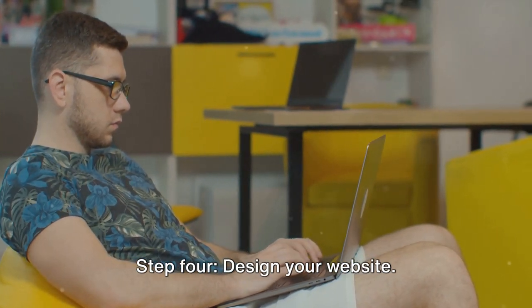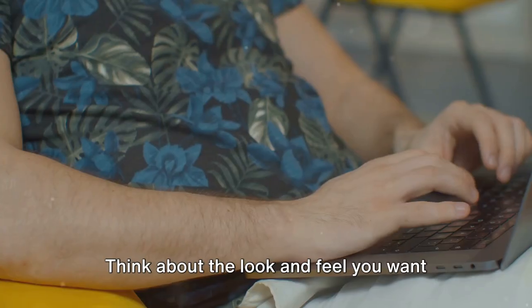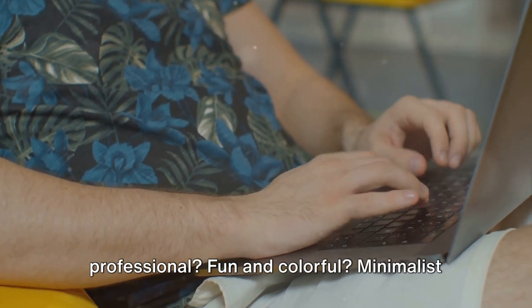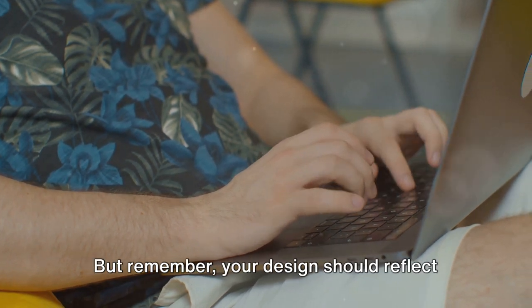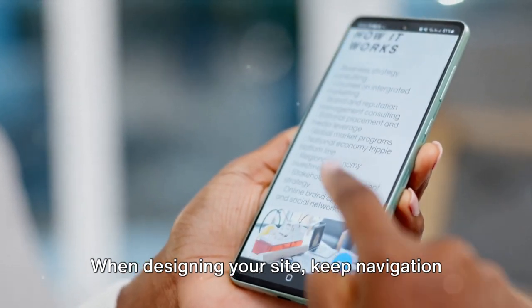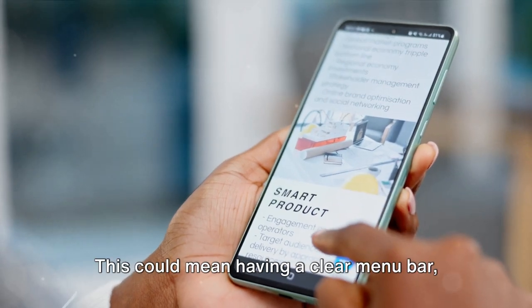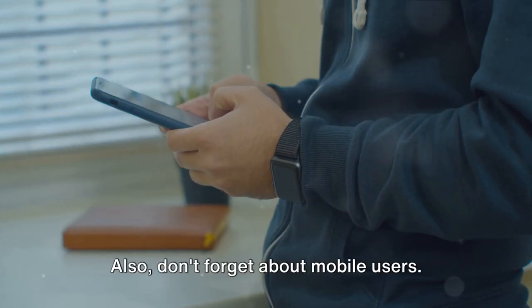Step 4: Design your website. This is where you get to let your creativity shine. Think about the look and feel you want for your site — sleek and professional, fun and colorful, or minimalist and clean. Your design should reflect your brand and appeal to your target audience. When designing your site, keep navigation in mind. Make it easy for visitors to find what they're looking for, whether through a clear menu bar, a search function, or both.